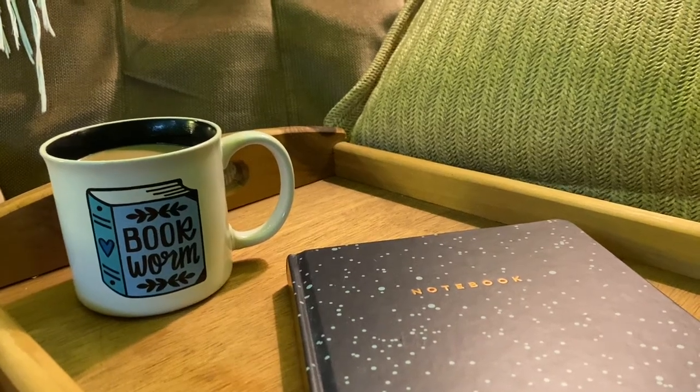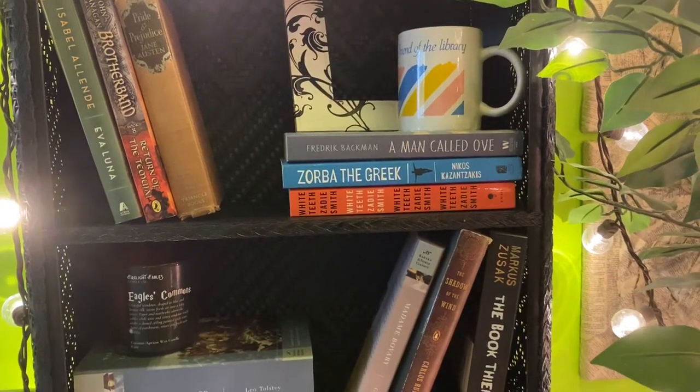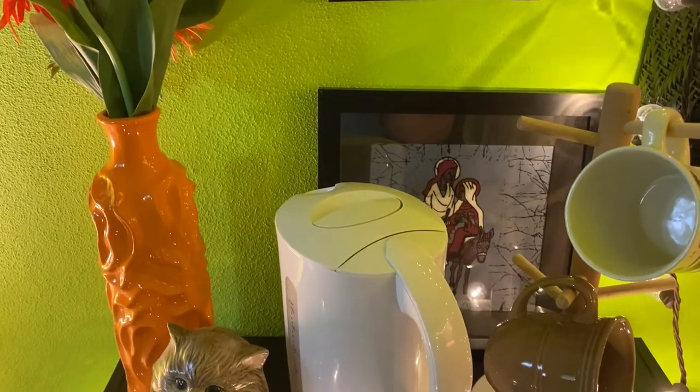Hi everyone, welcome back to the Cozy Corner. Today it's a little bit different — you aren't seeing my face. It's me talking to you through a voiceover. I thought I'd take you on a little tour of my bookshelves. I have yet to do a bookshelf tour on BookTube, so I figured why not.